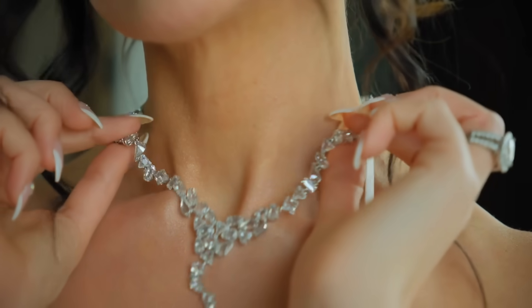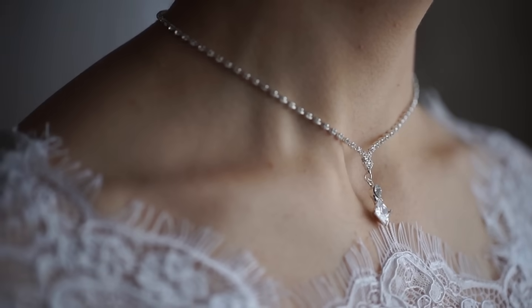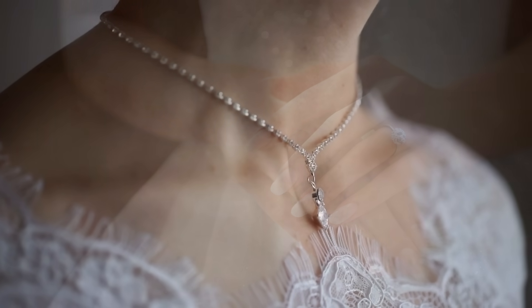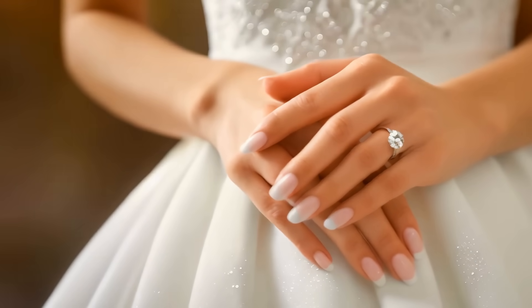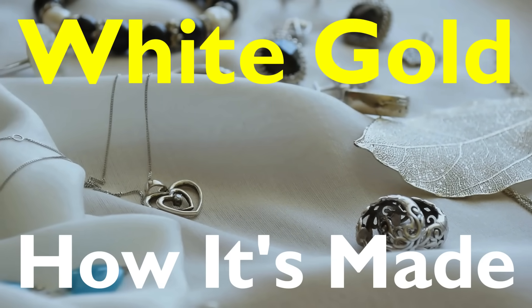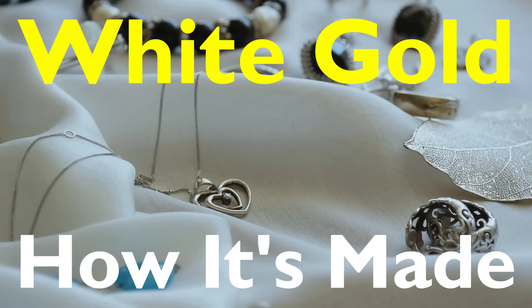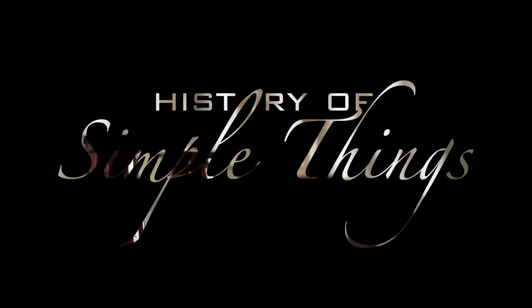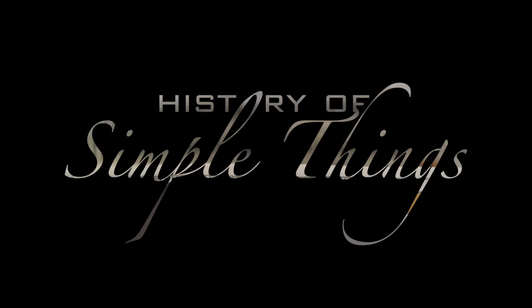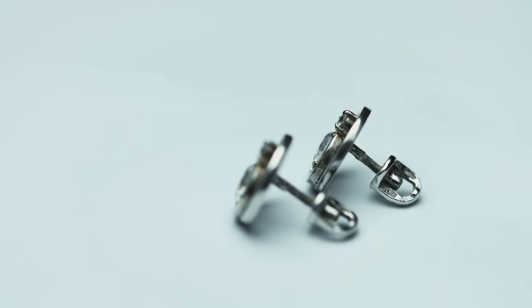Have you ever wondered why white gold looks like silver but is considered just as valuable as yellow gold? It's not actually found in nature like traditional gold, yet it's one of the most popular choices for engagement rings and fine jewelry. But what exactly is white gold, how is it made, and what makes it so special? Let's dive into the fascinating process behind this luxurious metal.